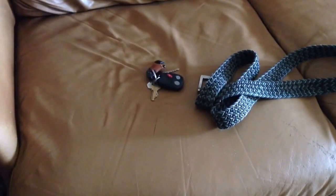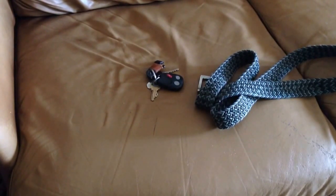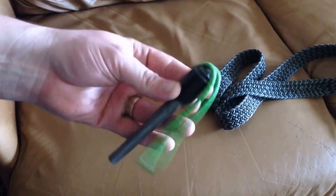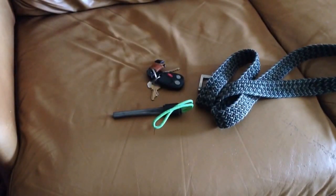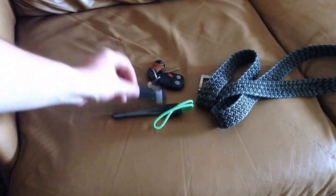I also have in my front right pocket a large ferro rod, duct tape, and a paracord lanyard. I always have that with me. With that, in the pocket itself, I always have a big lighter. Used to have an orange one, but I lost it — well, that or someone took it.